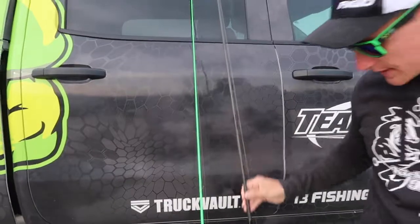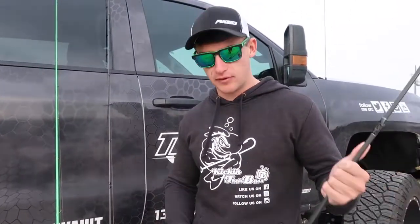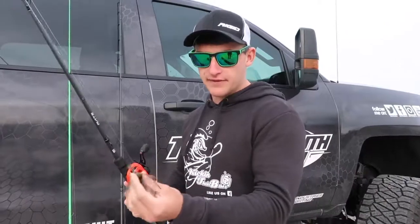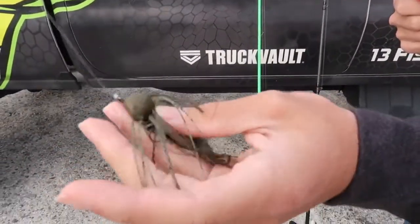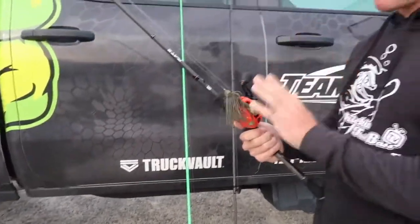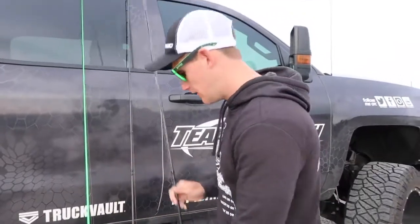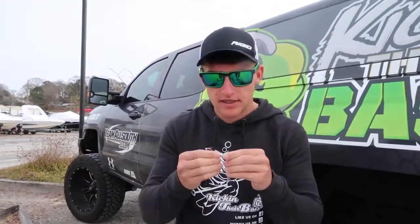So we got two moving baits — the crankbait for consistently reeling and finding active fish, and the jerkbait where we can pause and slow down our profile if needed. Then I have this jig to slow things down — I can throw it on the rocks, skip it under the docks, do a little bit of everything with it. That's going to be a major key today if the fish aren't wanting to eat those moving baits. I also have one more bait — I don't have it on a pole because I didn't have enough rods, but we are going to fish it today.